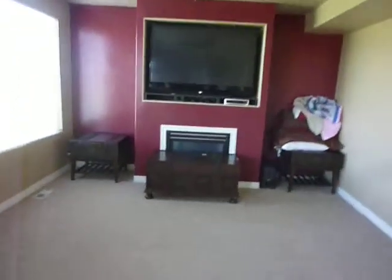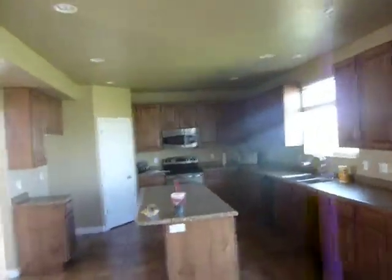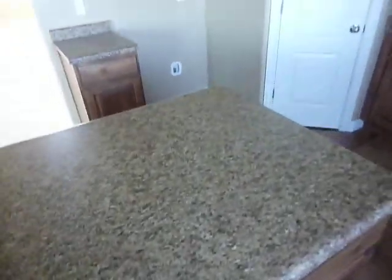Look at that — fireplace down below, sweet TV up above. I doubt it's included. Here's your kitchen: stainless steel appliances. It is Formica, but that's a Formica I like. I've bought that several times before. I have some of that in my house, I think.